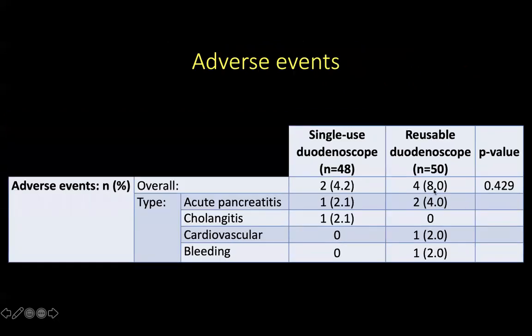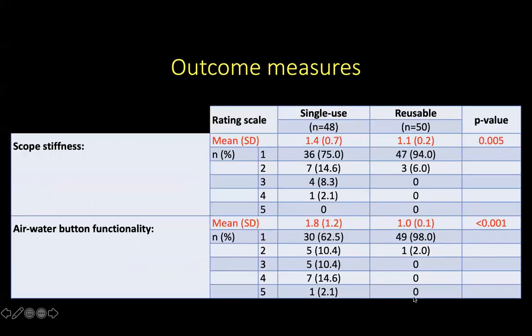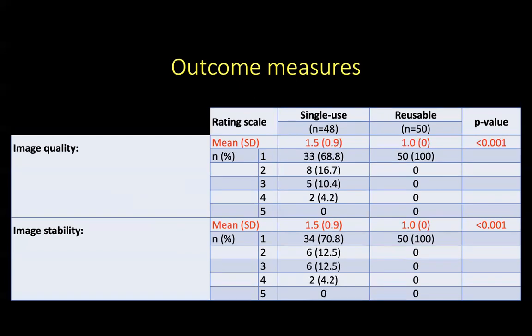The adverse events ranged from acute pancreatitis and cholangitis for the single-use group, and acute pancreatitis, cardiovascular complications, and bleeding for the reusable group, with no significant difference between the two groups. When we looked at other functionality measures, we found that the single-use duodenoscopes did score less well than the reusable group for scope stiffness, air and water button functionality, image quality, and image stability.